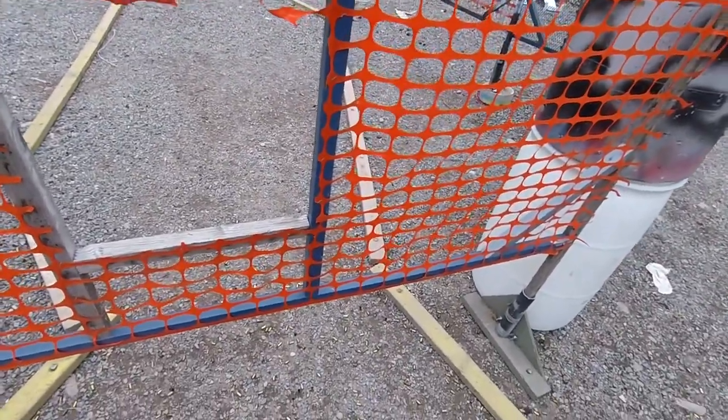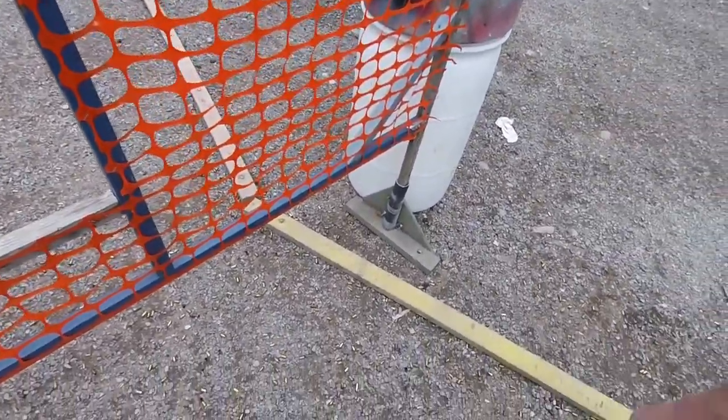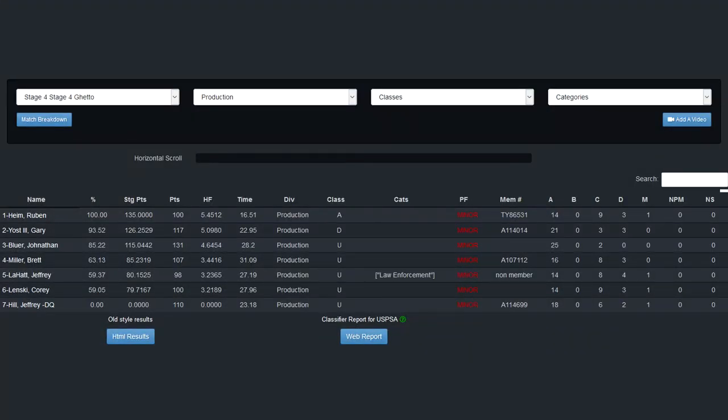This stage I did well with a few makeup shots and generally low split times, giving me a time of 22.95 seconds, a hit factor of 5.0980, and 53.52% of the winner's score. This was my best stage by far.